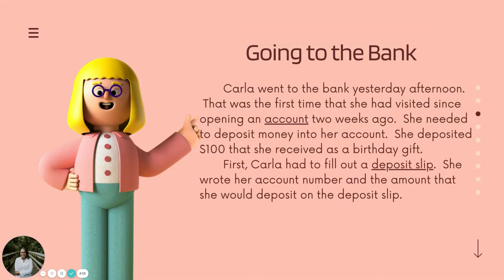Going to the bank. Carla went to the bank yesterday afternoon. That was the first time that she had visited since opening an account two weeks ago. She needed to deposit money into her account. She deposited $100 that she received as a birthday gift.